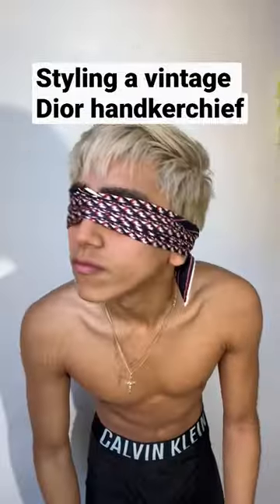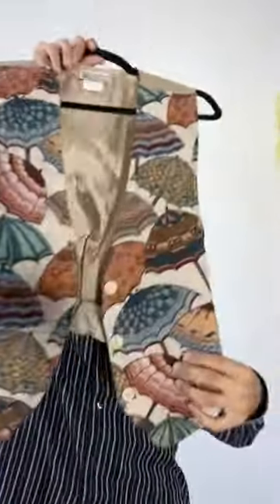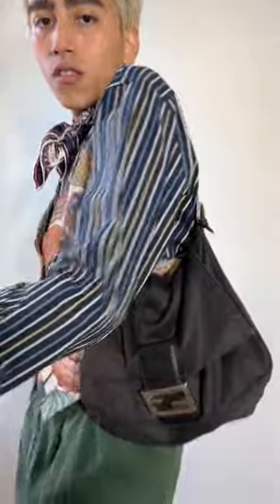Let's style this vintage Dior handkerchief. I styled it with this vintage Gap shirt I got for a dollar, this vintage umbrella vest I got for like $15 at a vintage shop, and these Tommy shorts, Gucci loafers, Fendi bag. Here's the fit — let me know what you think.